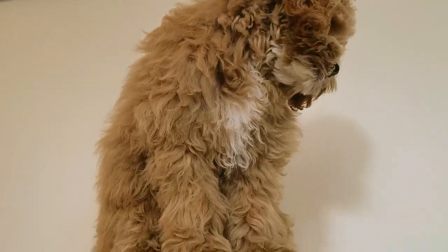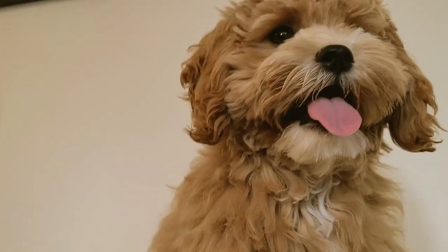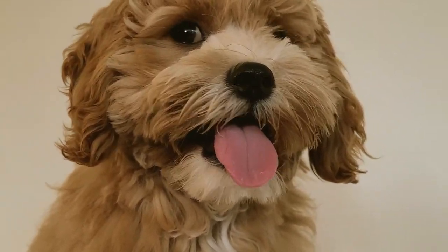Hi, y'all. I know shedding can be one concern when considering adopting a puppy. As a cavapoo owner, we want to give you some insight into how much a cavapoo like Olive may shed.